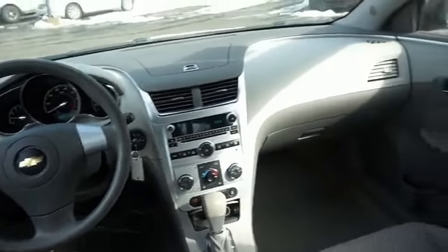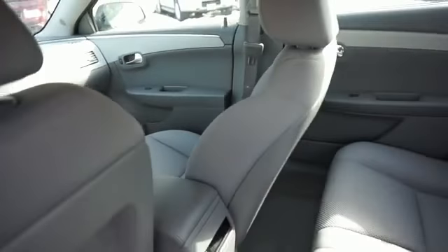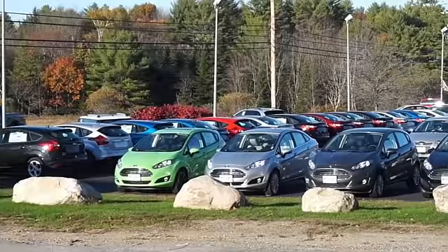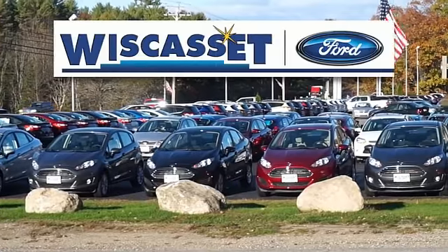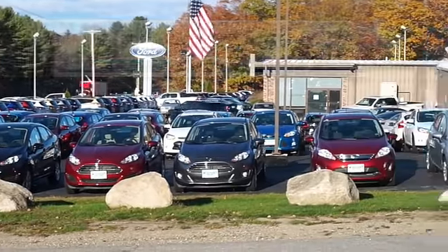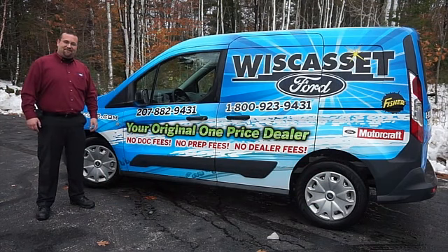Great quality at a great price. Call or click to contact us today. Thank you for shopping our online inventory at Wiscasset Ford, Maine's original one price dealer.